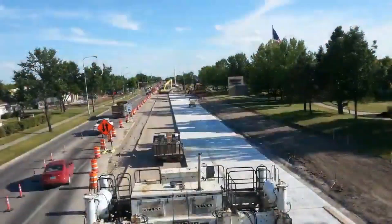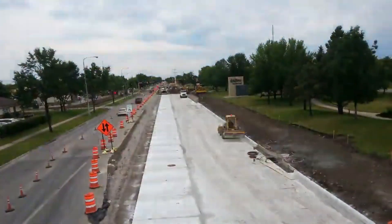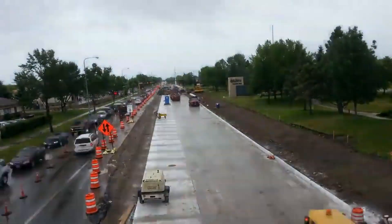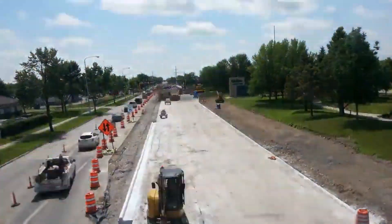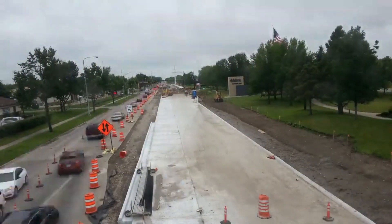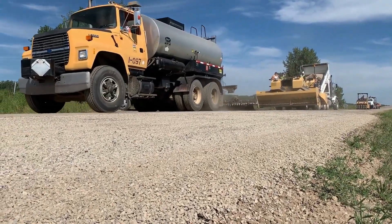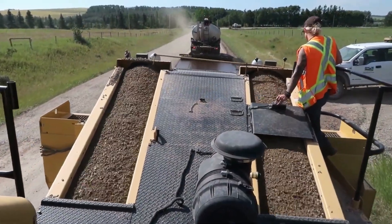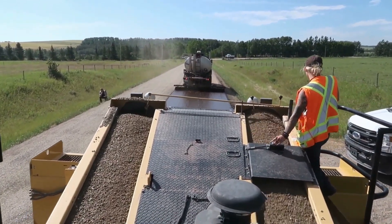Now let's shift our focus to the innovative Chip Seal technology. This method combines layers of asphalt and fine aggregates, creating a protective and skid-resistant surface. It's an excellent solution for roads that require extra durability. Chip Seal technology not only provides a smooth driving experience but also enhances road safety by reducing skidding and improving traction. Its cost-effectiveness makes it a popular choice for both urban and rural road projects.